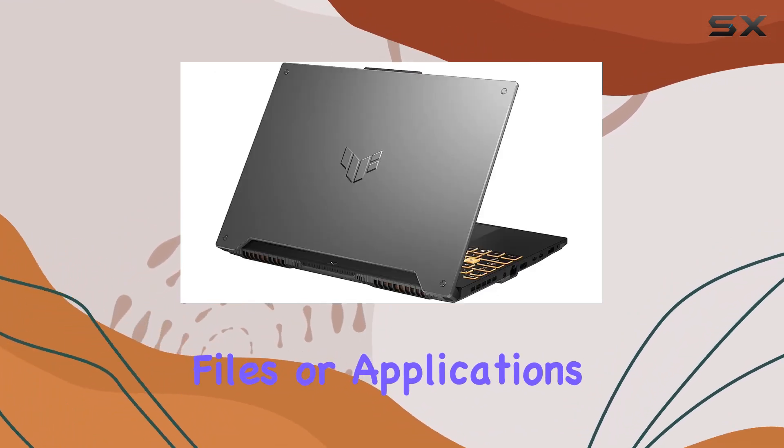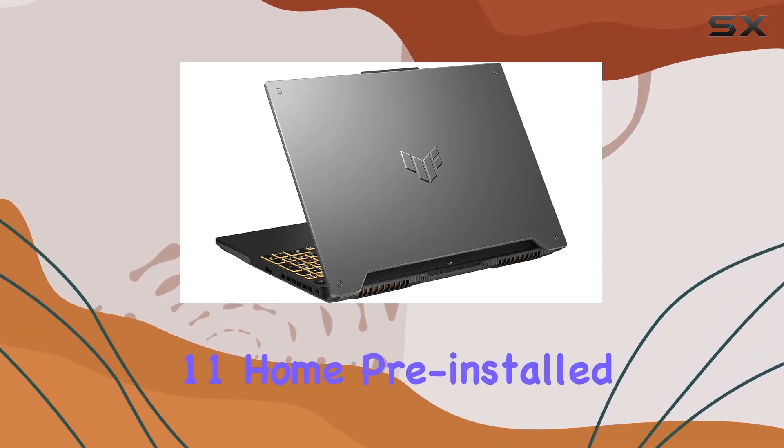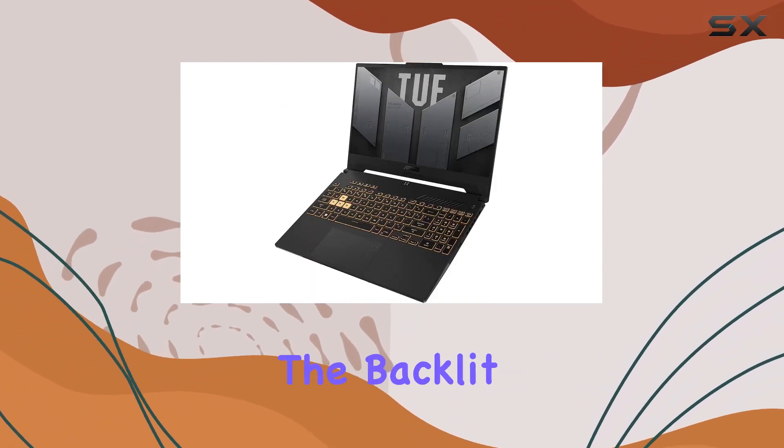It comes with Windows 11 Home pre-installed. The modern interface, enhanced gaming features, and improved security make it a perfect match for this gaming beast.